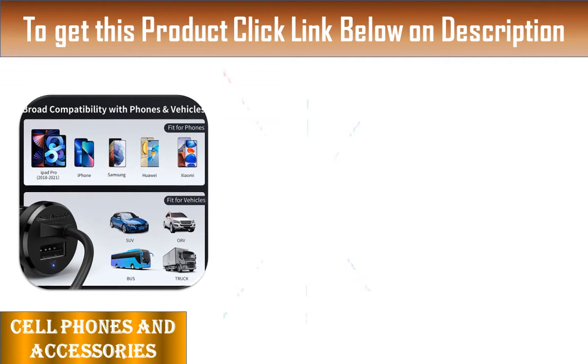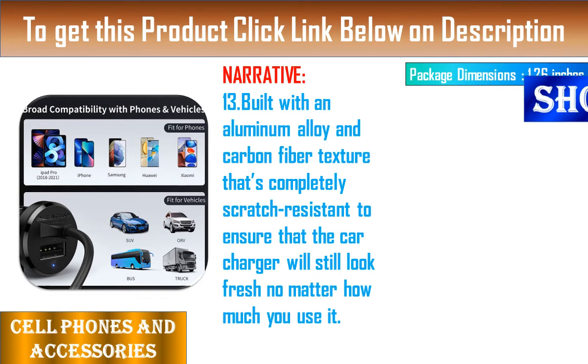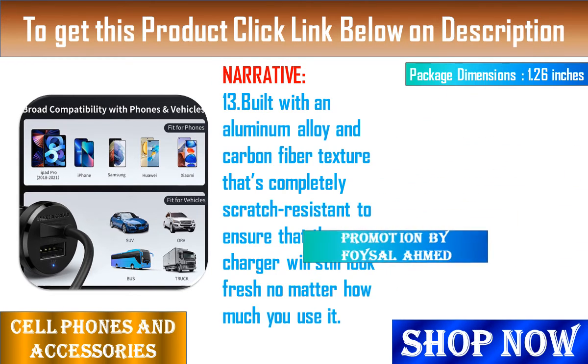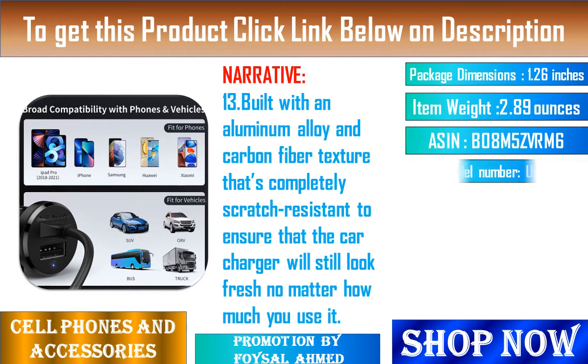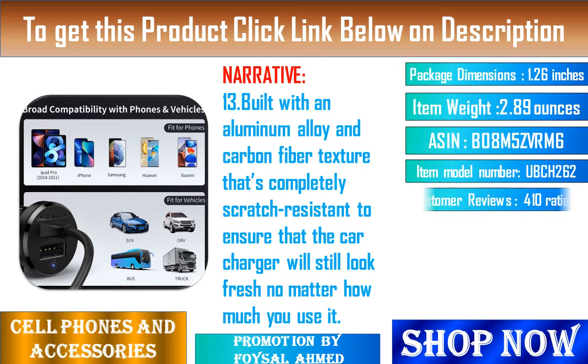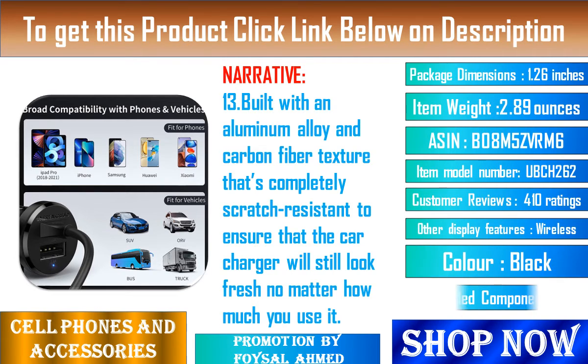Feature 13: Built with an aluminum alloy and carbon fiber texture that is completely scratch-resistant, to ensure that the car charger will still look fresh no matter how much you use it. Feature 14: The LED indicator makes it easy to find the charging port if you're driving at night, and is designed with a soft orange light that is gentle on the eyes and not distracting to the driver.